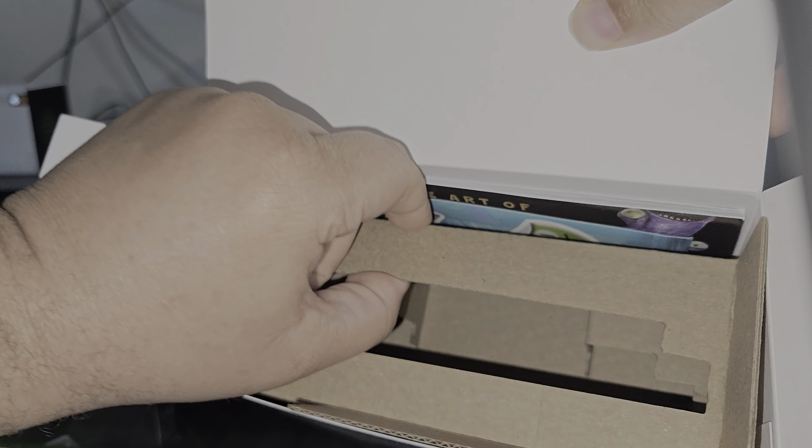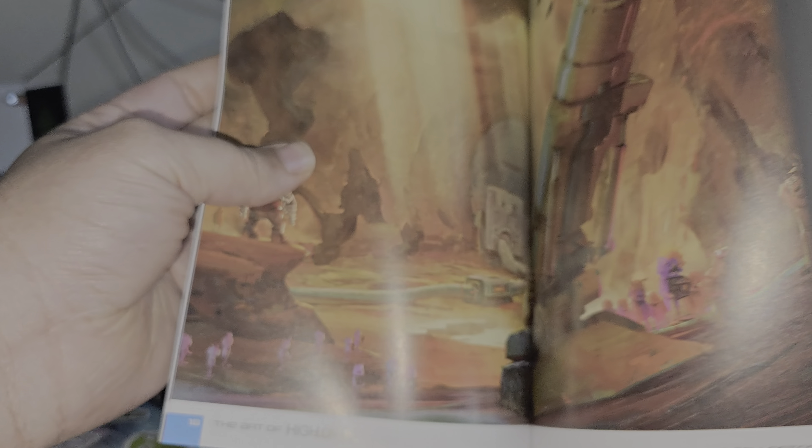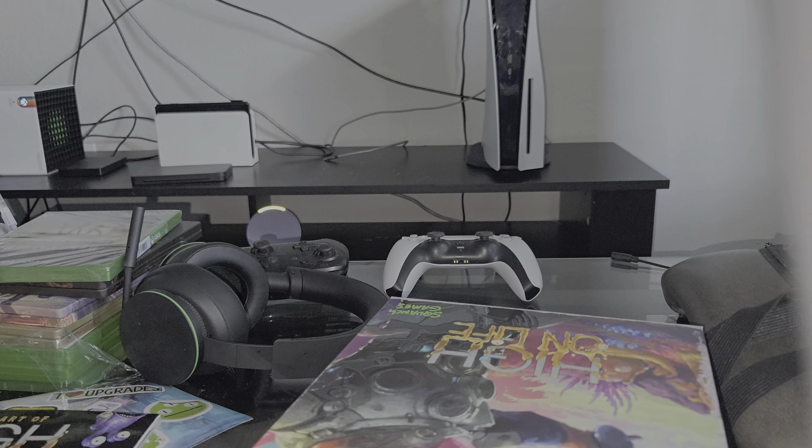Alright, what else we got on this side here? We got some cardboard and some stickers. There's an exclusive art book — I always love a good art book. This art book feels like a paperback comic. So, there's the art book.